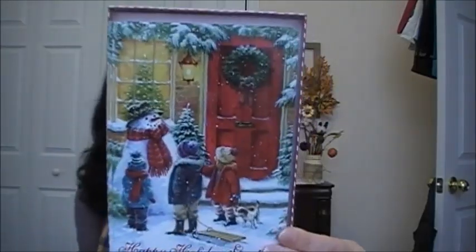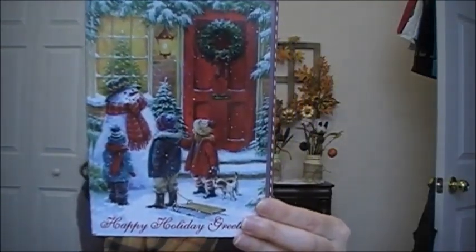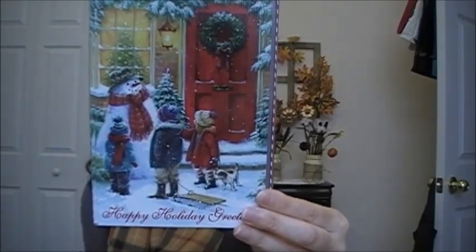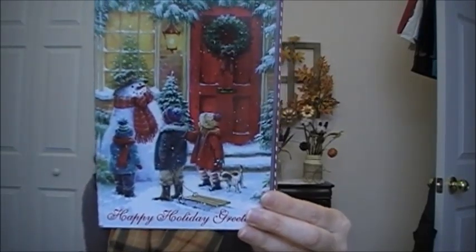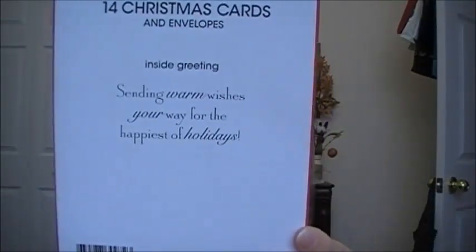Then this one says 'Happy Holiday Greetings' and has a snowman, a red door, and some kids sledding. The inside greeting is: 'Sending Warm Wishes Your Way for the Happiest of Holidays.'